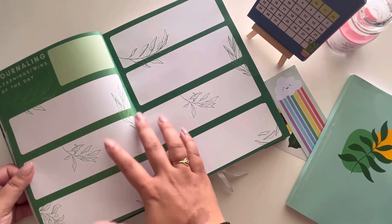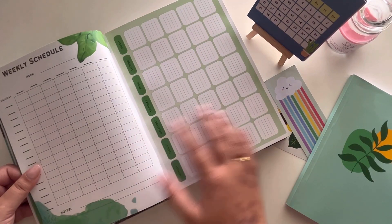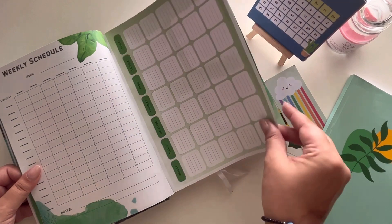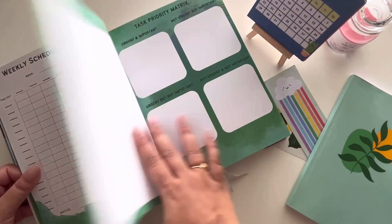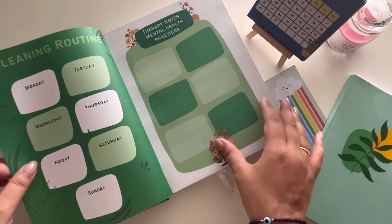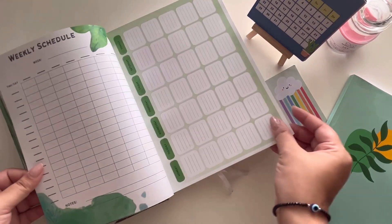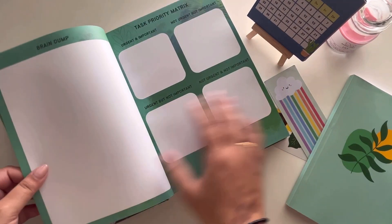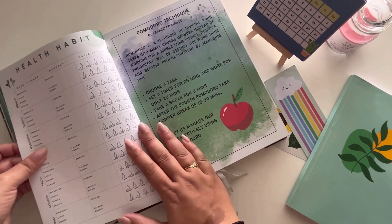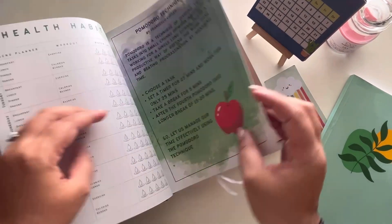There's also a Pomodoro technique anecdote broken down, so you get to not only learn but reflect, plan, and dump all the cluttered ideas in your brain. The colors they've used are very bright and aesthetic, and I really like the prints as well. This is truly an all-in-one planner.